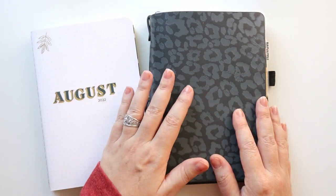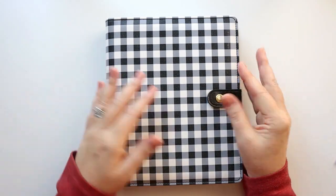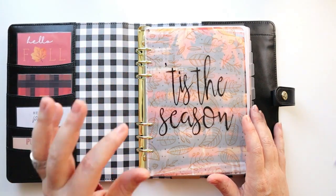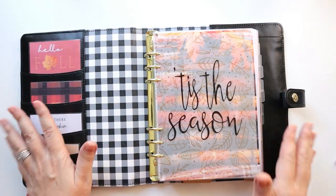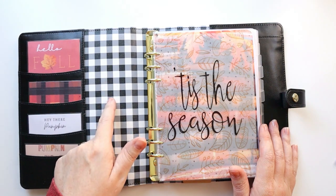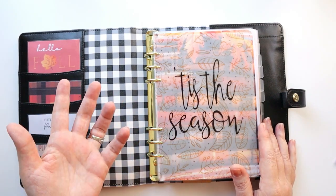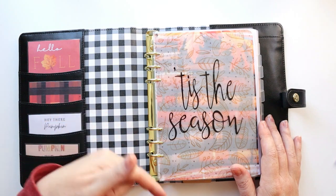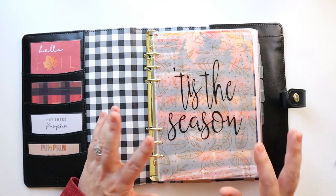Last but not least, I couldn't forget my current planner — my holiday planner for November and December. It is a Carpe Diem A5 ring-bound planner. I don't typically plan in a ring-bound planner, but I'm absolutely loving it. The covers from Carpe Diem are extremely affordable, which was important to me because I didn't want to sink a lot of money into a ring planner without knowing if it would work for me. I'll have Carpe Diem ring-bound planners listed in the description box below.